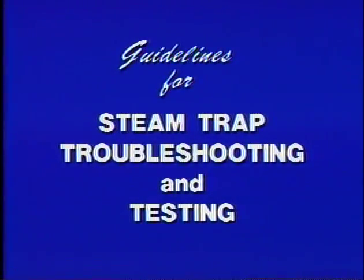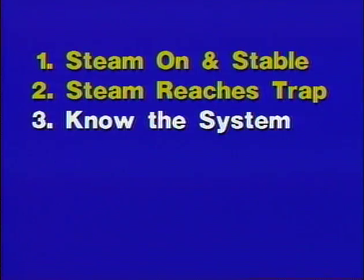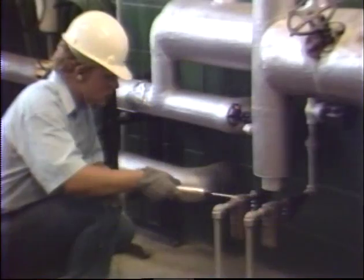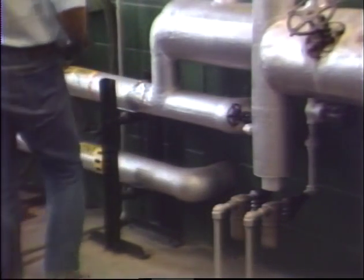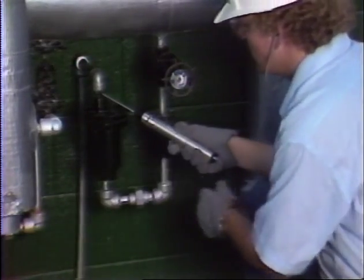These are guidelines for troubleshooting your steam systems and testing your traps. They may be easy to learn in and of themselves, but applying them takes patience, practice, and experience. Every bit of knowledge you can acquire about steam systems, steam traps, their operation and repair will be a benefit to your performance and that of your company.